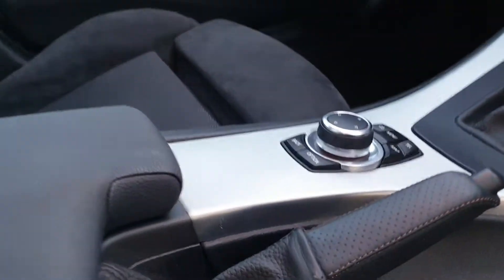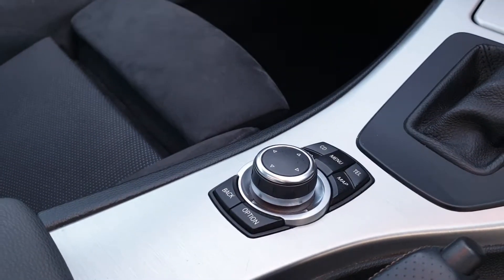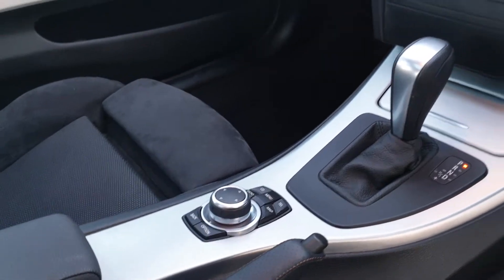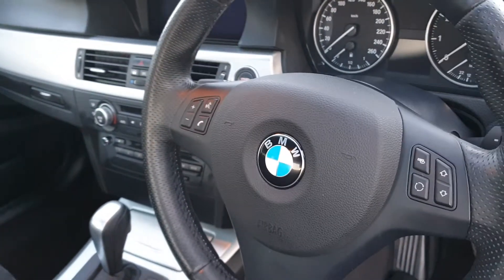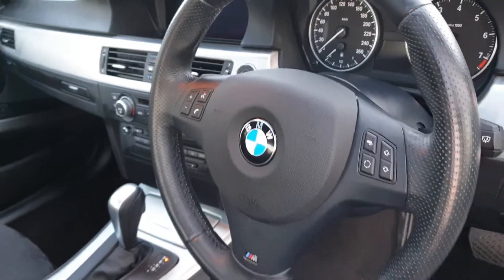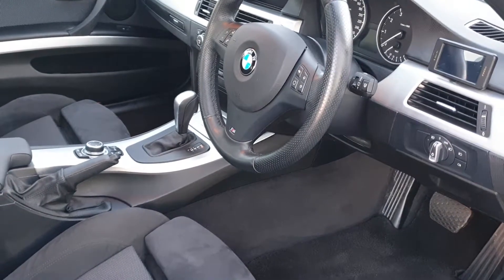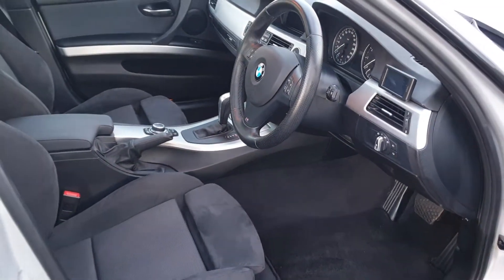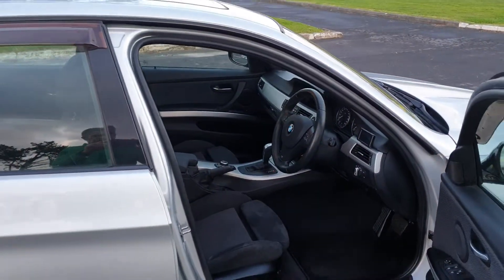Being a 2011 you do get the bang up-to-date BMW central control system. Wheel mounted controls for various functions. Got the original mats in this vehicle. It does come replete with eight airbags as well — very safe car. It even has a sunroof.